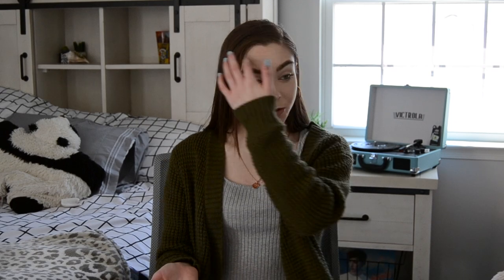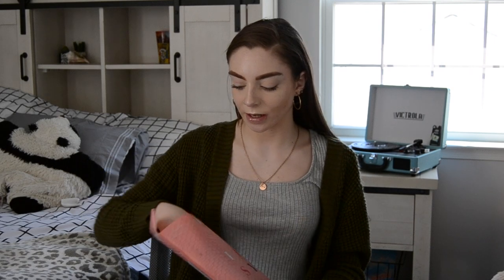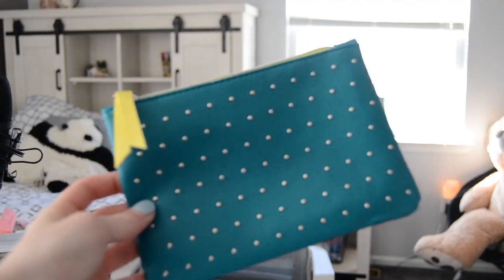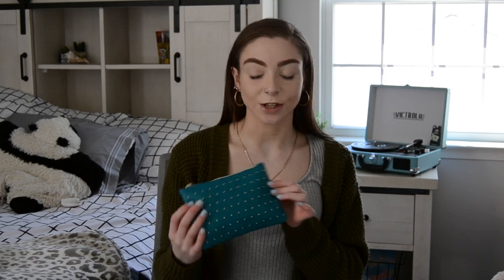Hey guys, welcome back to my channel. For today's video, this is going to be my second Ipsy review of my third Ipsy bag. I do want to say this is probably my favorite one — this is their 100th Ipsy bag, so that means I got to pick a product, which is really exciting. So without further ado, let's dig right into what we got this month. I did get six products instead of five, which is also amazing. Here's the bag — it is green, either because of March or because it's the 100th one, and it's green and bedazzled, so I guess it's a little bit of both.